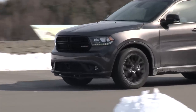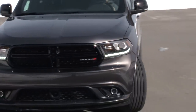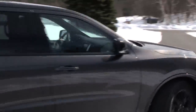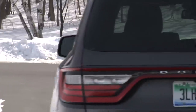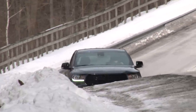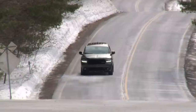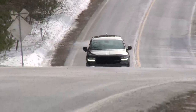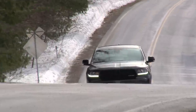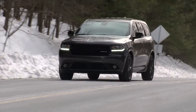Base price of the RT AWD is $43,290, while this one stickers for $51,260. A Beats by Dr. Dre audio system is also standard this year but wasn't available on my early build tester. With their in-your-face meme, Dodge vehicles aren't for everyone's taste, but behind the Durango swagger is a luxury-outfitted, sophisticated machine that is as good as they come.